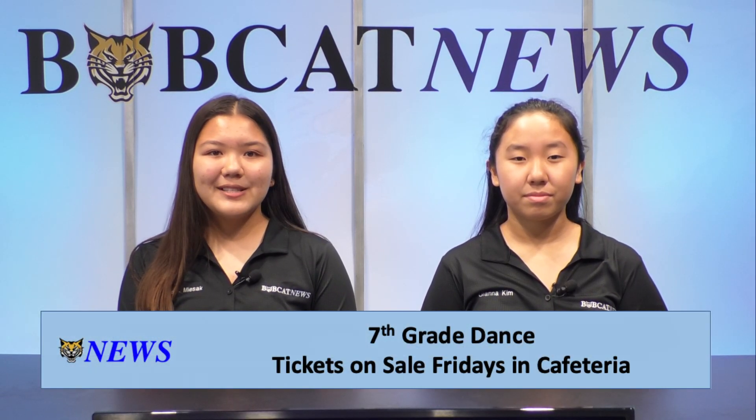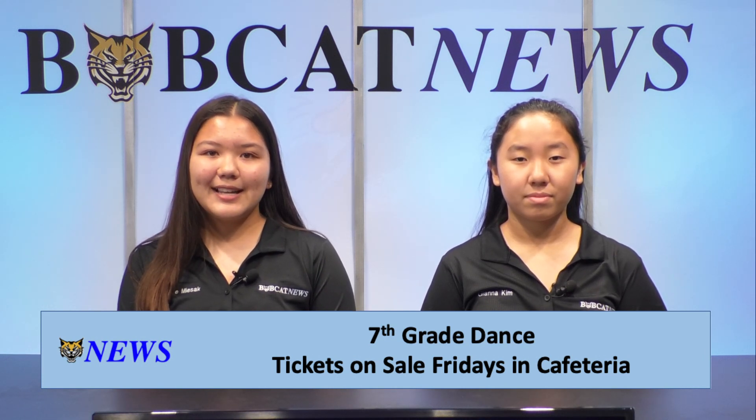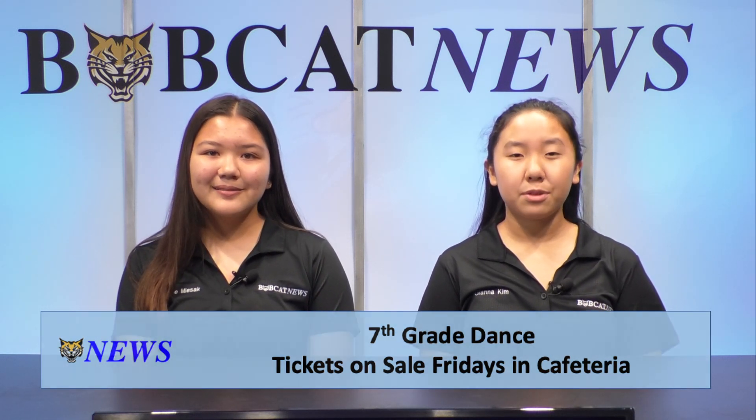Attention 7th graders, jive on in, boogie on down, or moonwalk over to the cafeteria Friday during lunch to get your tickets and come celebrate the decades with us on November 7th. November 7th will also be Decades Day for all Bobcats. Come dress in your favorite decade outfit.